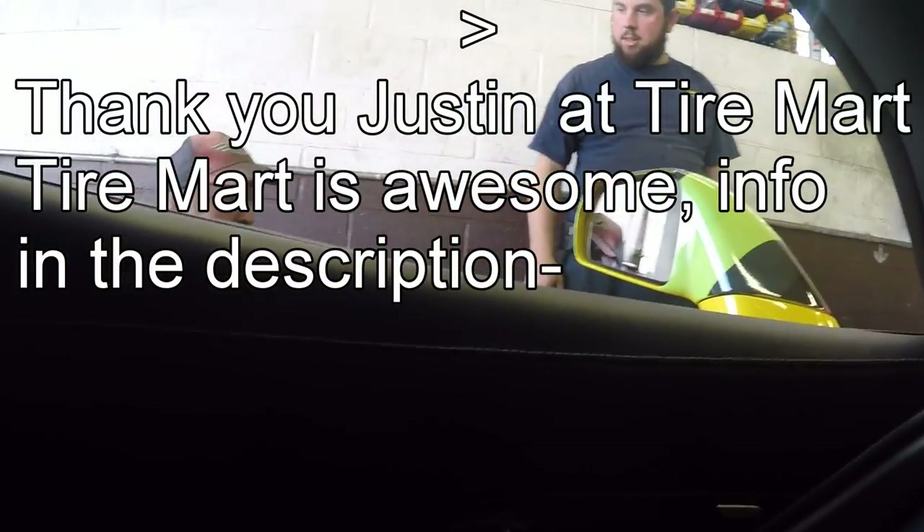But enough about Lambo doors and Duramax parts. We are here to talk about the Corvette, which you might be able to see in the reflection of my glasses. I did in fact get new wheels for the car, but first I want to show you some footage.